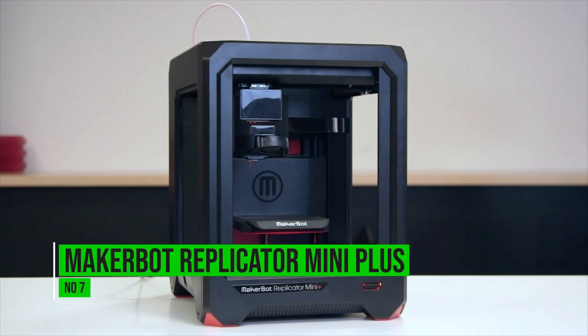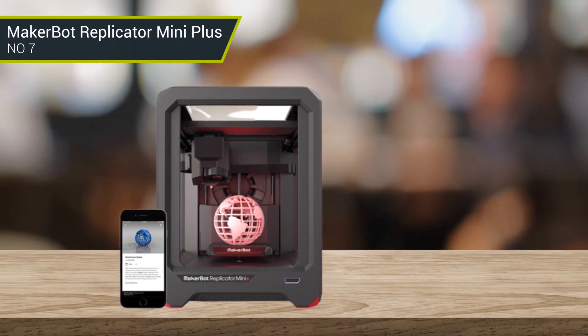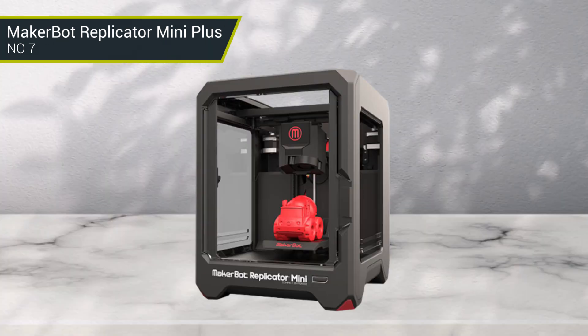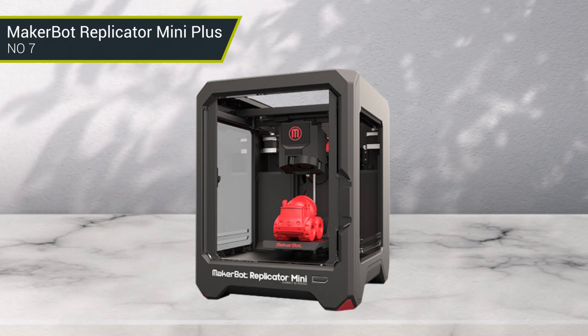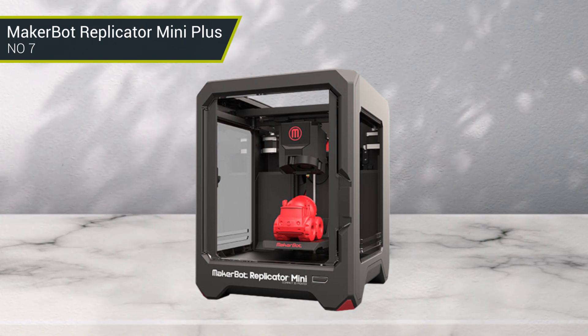Number 7: MakerBot Replicator Mini Plus. The MakerBot Replicator Mini Plus 3D printer combines powerful 3D printing technologies into a simple, accessible, and reliable 3D printing experience. Educators can easily move the printer between classrooms while professionals can easily set up the printer at different workstations.